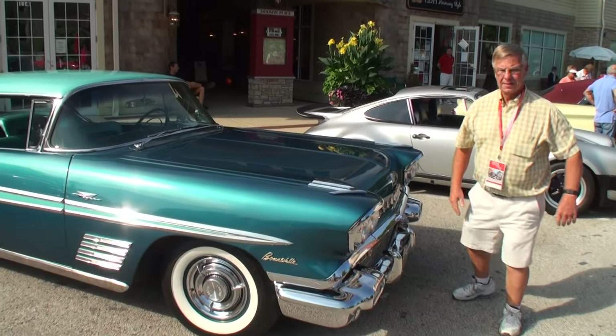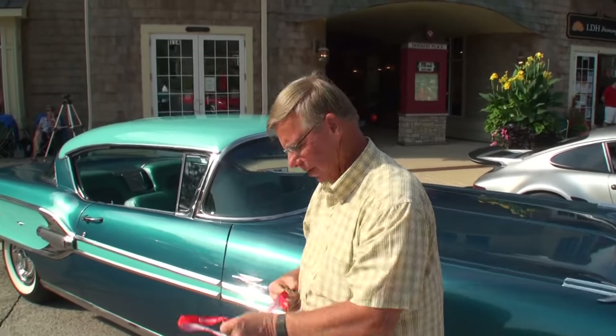Bob, stand right next to it. Bob, thanks so much for being on My Car Story. I really appreciate your time. Thank you — it was a pleasure.